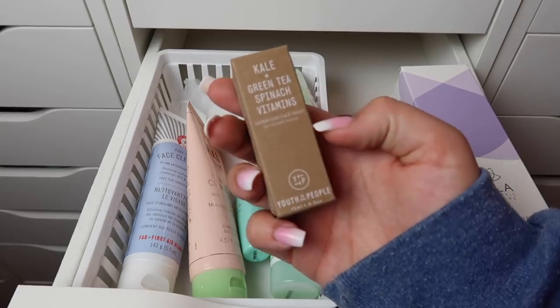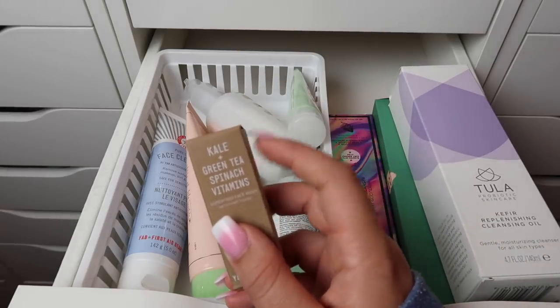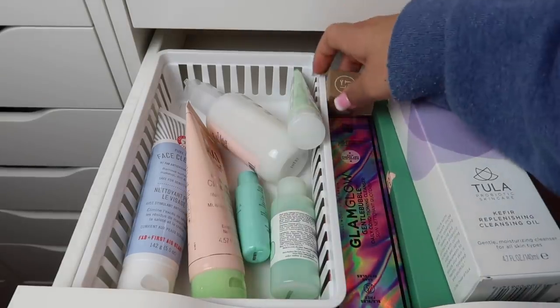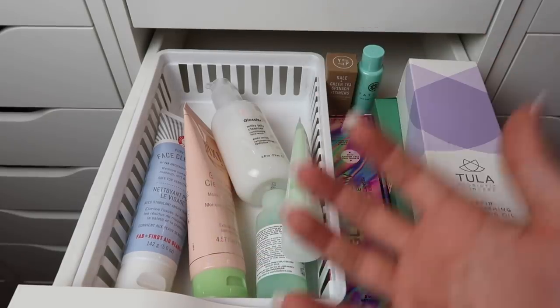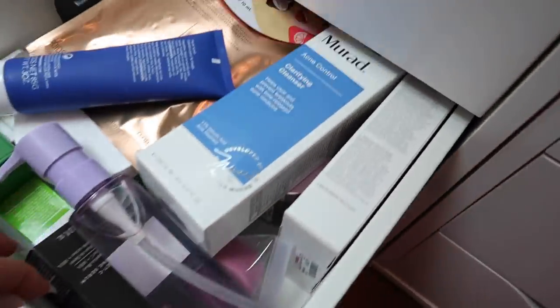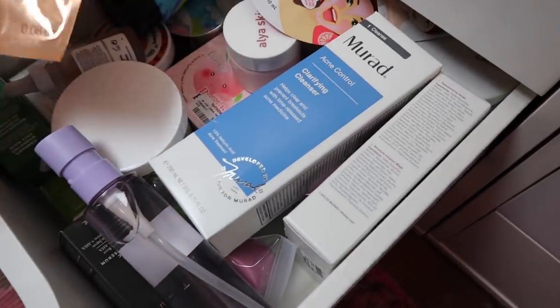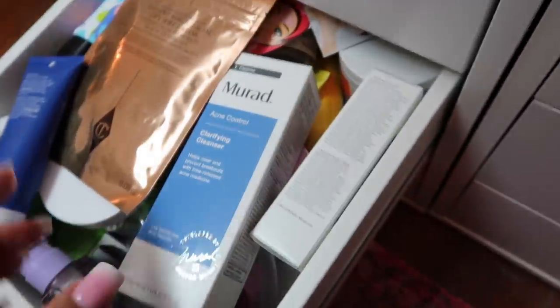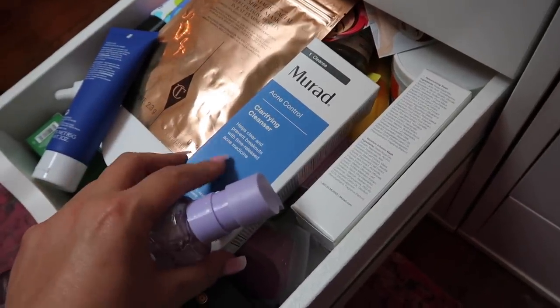I also have the Tatcha The Deep Cleanse cleanser which I haven't used but definitely want to, so I'll keep that one. I realized I have more cleansers in a catch-all drawer at the bottom — a bunch of random stuff, masks, and products that didn't fit elsewhere — including a Glow Recipe one and a Murad one. I'm going to pull those cleansers out and add them to the pile.